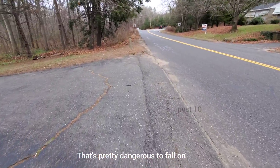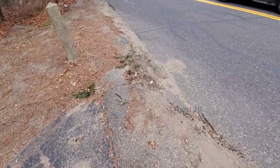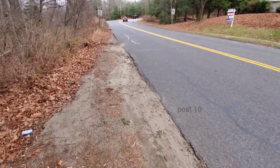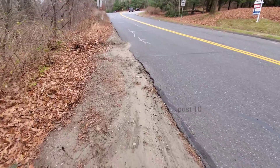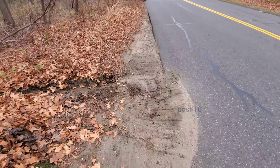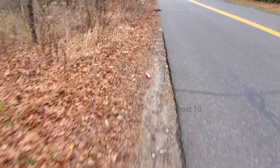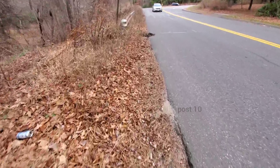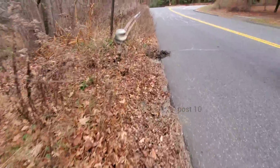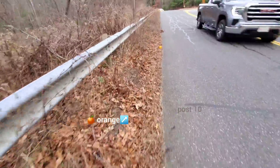This driveway right here belongs to one of the houses by that body of water. Notice right here the piles of dirt - this person's trying to stop all this water from the road from going down their driveway because the town doesn't want to put curbs in. This person dug all these by hand - I saw them walking back in with a shovel, so I know it was the homeowner and not the city - trying to prevent thousands of gallons of water during a rainstorm from flooding into the driveway.